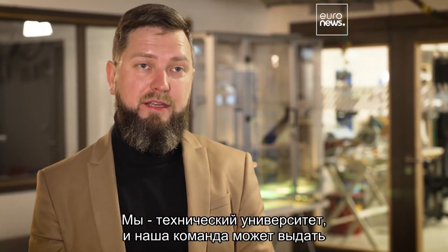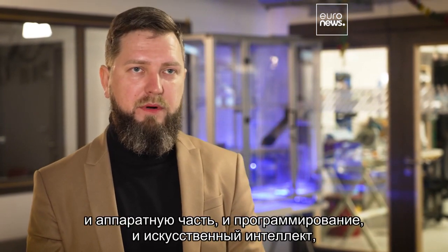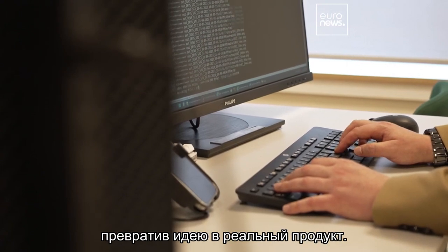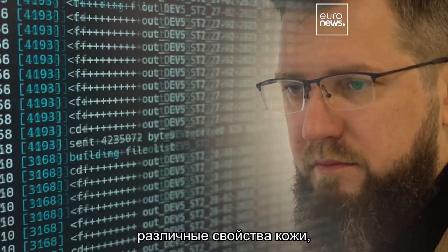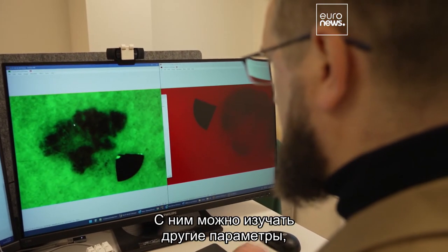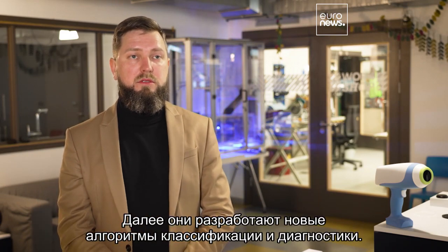Our team, since we're a technical university, can bring together the hardware, the programming part, and the AI part to bring it from the idea to a real product. Our colleagues from Hungary work with the device and study different properties of the skin, because it's not just for melanoma. You can study different parameters and see what's inside the skin, and then they go on to develop new classification and diagnostic algorithms.